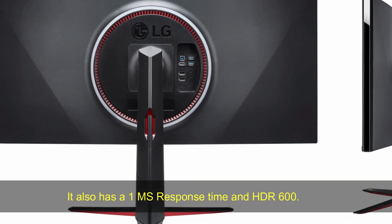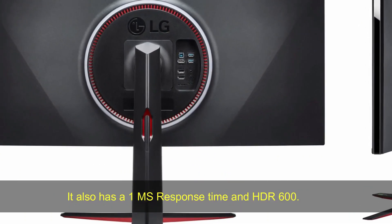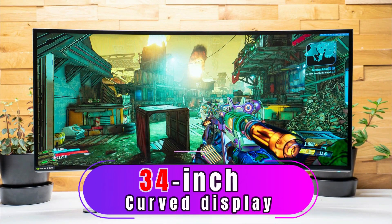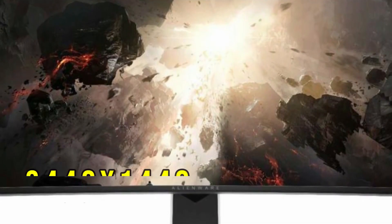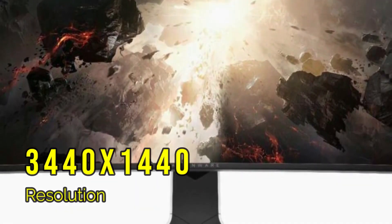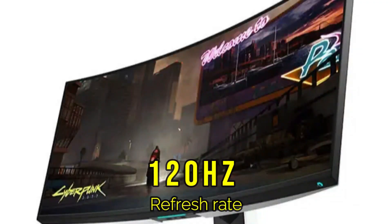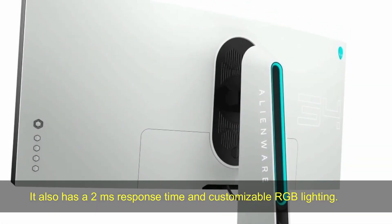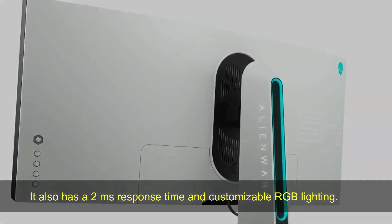It also has a 1ms response time and HDR600. Alienware AW3420D. This monitor has a 34-inch curved display with a 3440x1440p resolution, 120Hz refresh rate, and G-Sync. It also has a 2ms response time and customizable RGB lighting.